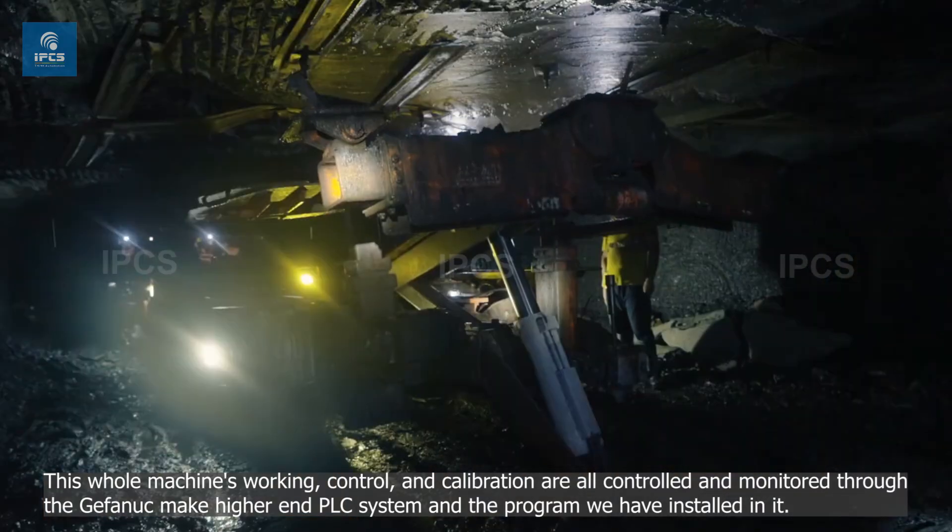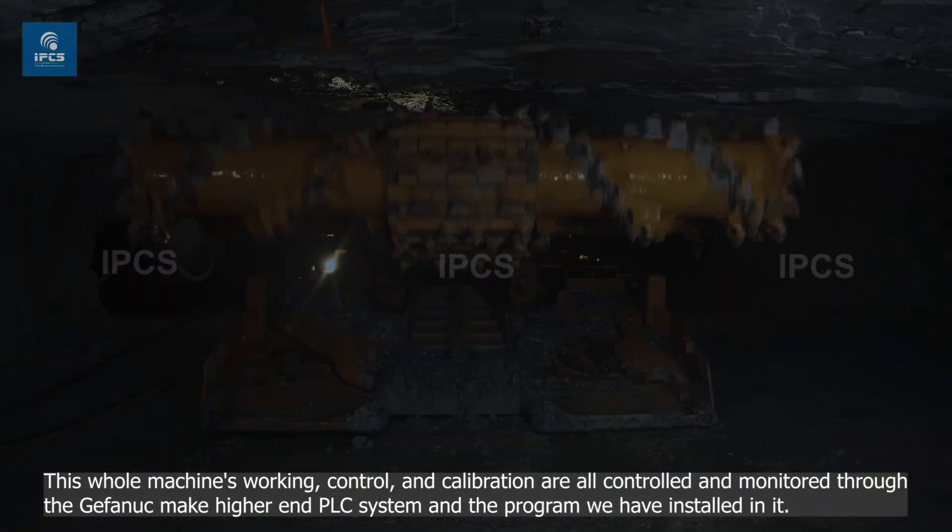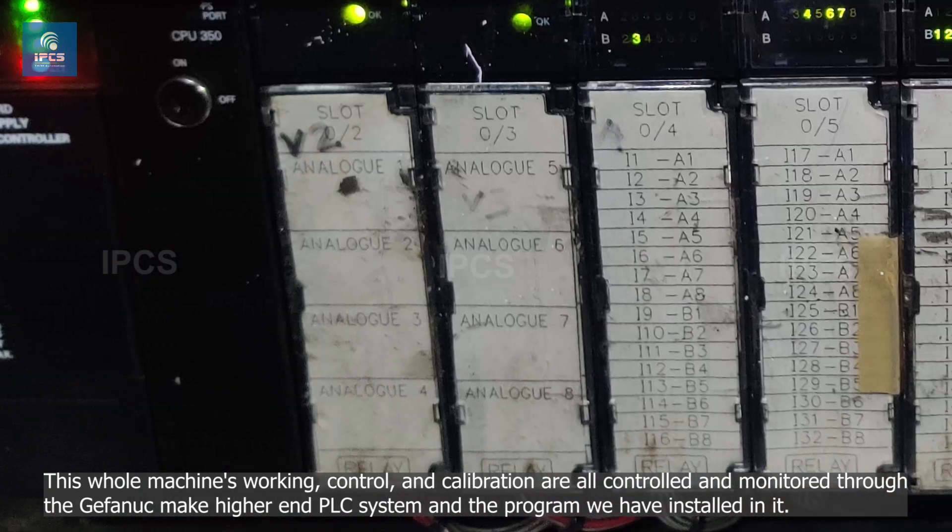This whole machine's working, control, and calibration are all controlled and monitored through the Gepinuk Make Higher End PLC system and the program we have installed in it.